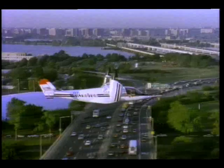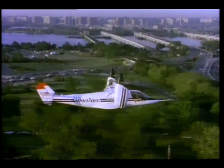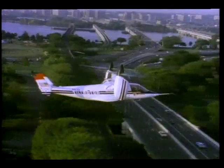The XV-15: NASA technology working for greater speed, efficiency, safety, and versatility in aeronautics.